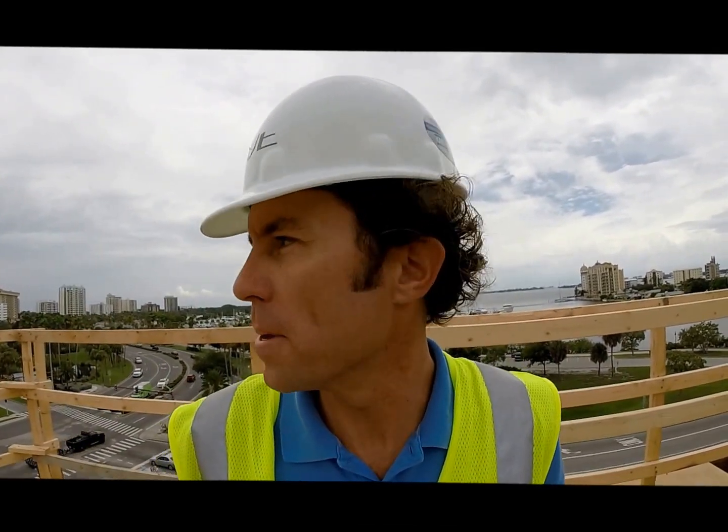Welcome back. David Arndt, Coulter Urban, heading on the fifth floor of the View Condominium. I'm in the G unit right around the living room area, and behind me you'll see the view of Sarasota Bay.